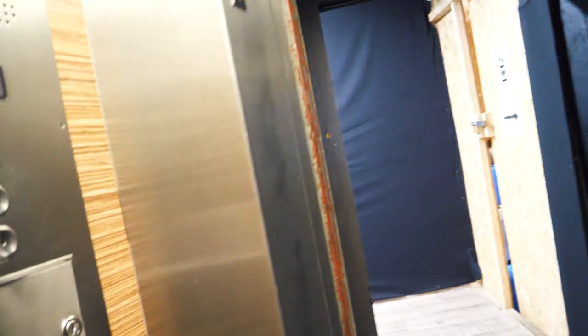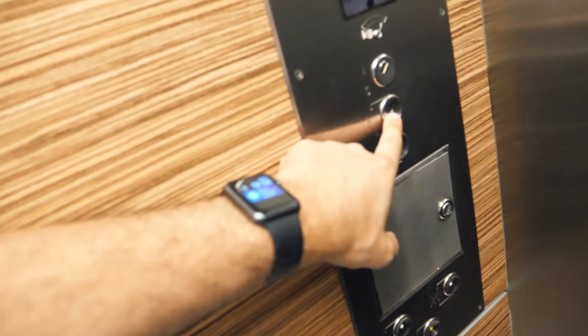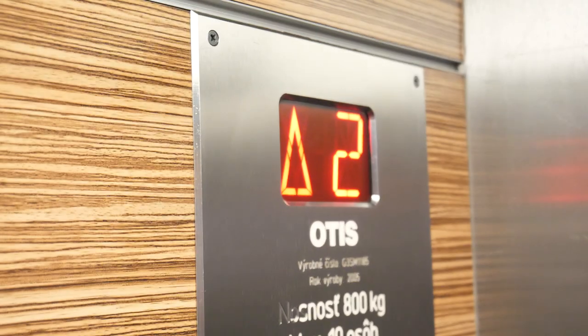I wonder if it's the right elevator. It wasn't moving at all but now it is. There are only up and down buttons. At least this is the longest journey to the second floor I've ever made. I kind of feel that it's going to the side.